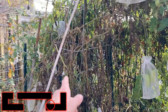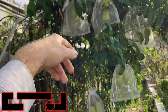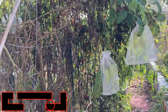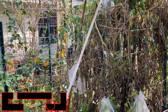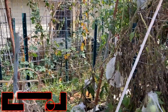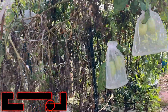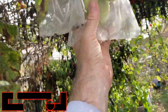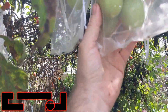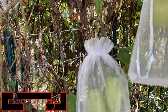Look at all the Roma tomatoes in here — counting them up, we get to about twenty-five bags, with probably an average of two Romas per bag. Some of them have three — you can see here this one has four in it, this one has one, this has two. So probably fifty Roma tomatoes in bags here.